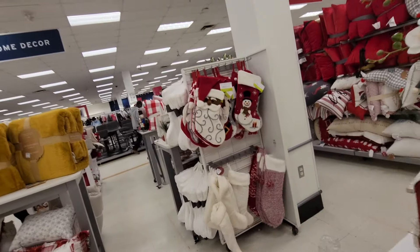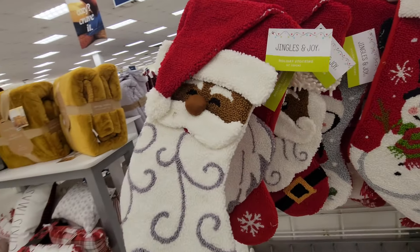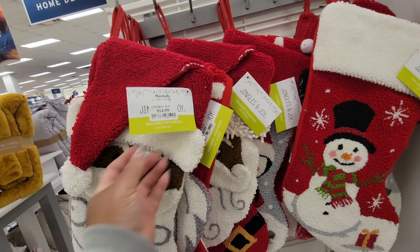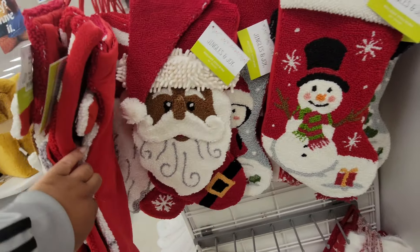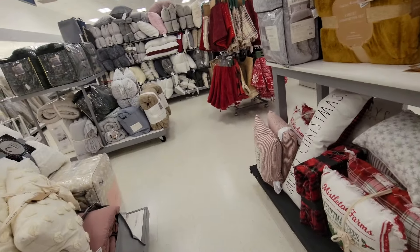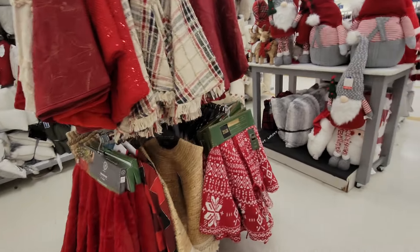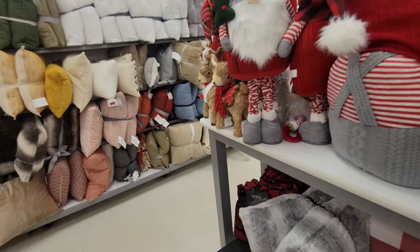I still think that these stockings are so cute. You like this? A bath mat — $15, I like it. Even though I'm not into the stocking part — I'm just not. She hates that y'all. She's like — she doesn't like Christmas. It's not that I don't like it, I'm just not with the decorating.